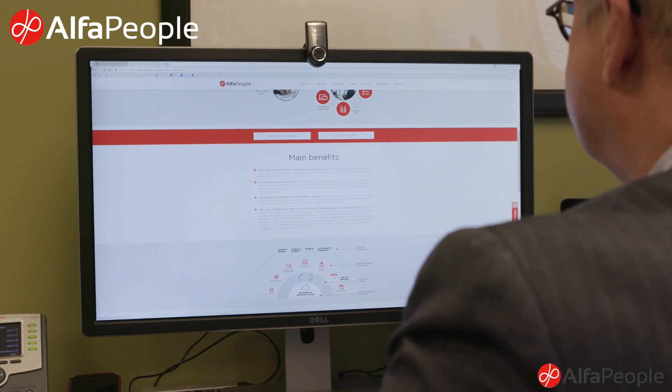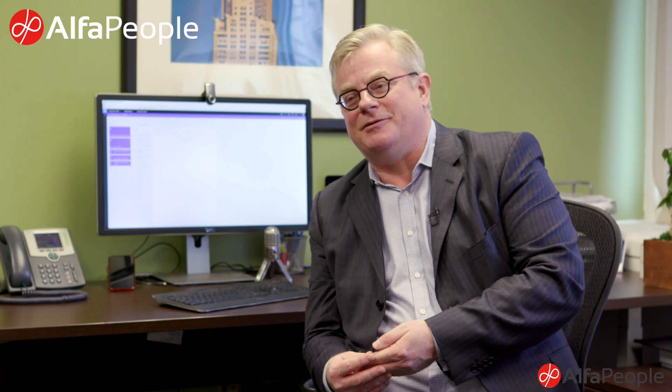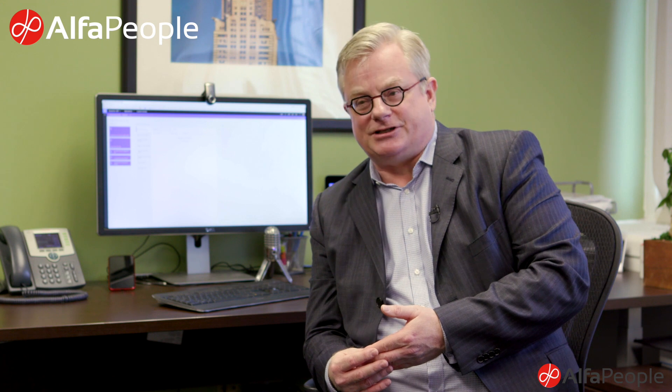Second, it's a familiar user interface. If you're used to Office, Outlook, Excel, all these familiar Microsoft products, you already know how to use Dynamics 365.